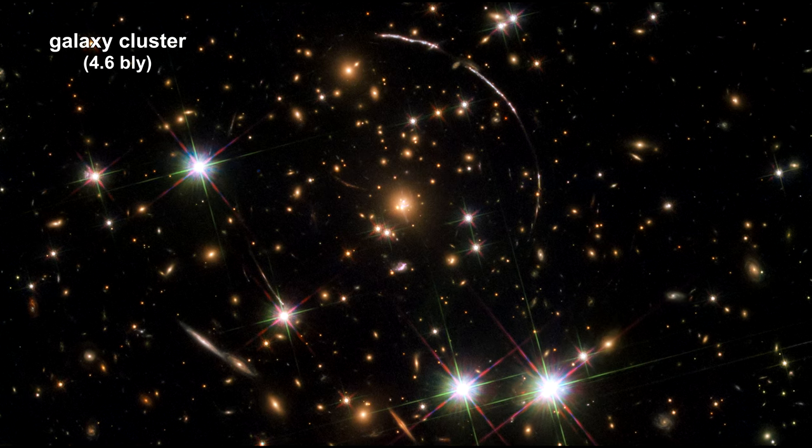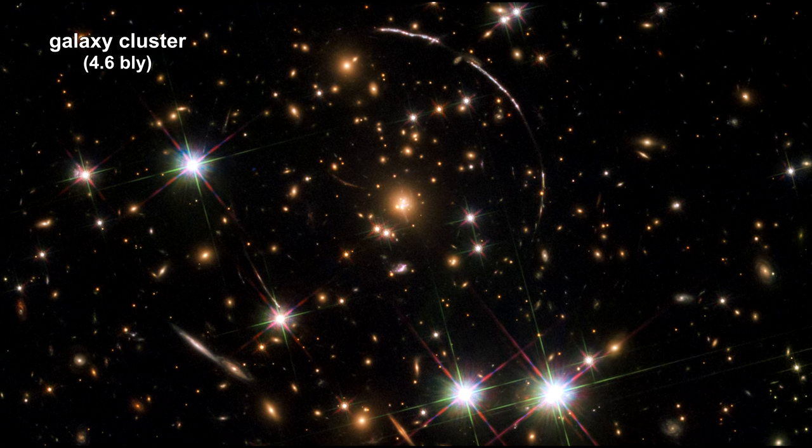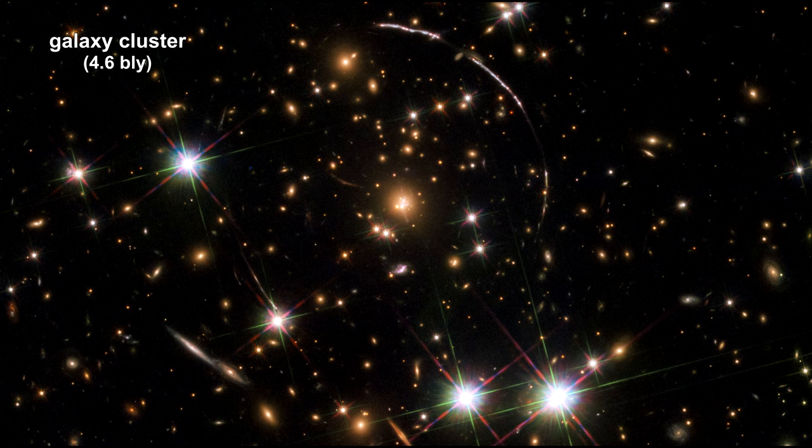This Hubble image shows a massive galaxy cluster about 4.6 billion light-years away. Along its border, four bright arcs are visible. These are copies of the same distant galaxy nicknamed the Sunburst Arc. It's almost 11 billion light-years away. Its light is being lensed into multiple images by strong gravitational lensing.